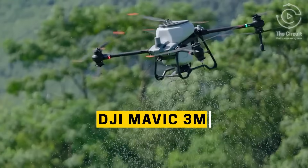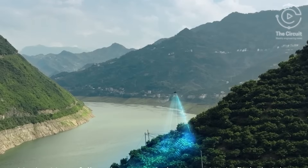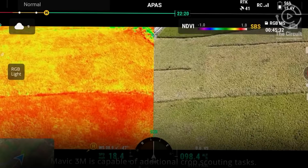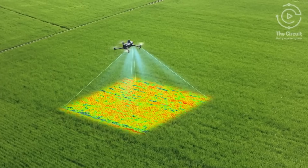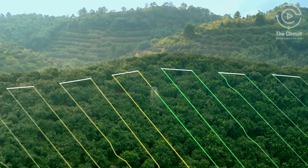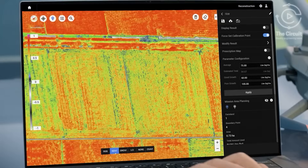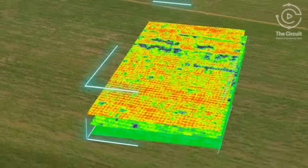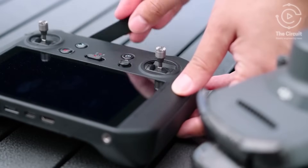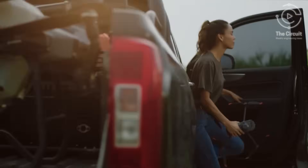The DJI Mavic 3M is compact, able to be quickly deployed, and built for precision mapping. It features a multi-spectral camera system that captures both visible and invisible light, letting responders see plant health, soil saturation, and shifting water lines in real time. With GPS accuracy down to the centimeter, it creates flood maps in minutes from the air. Lightweight and foldable, the Mavic 3M fits in a backpack and can launch in seconds — perfect for field teams on the move.